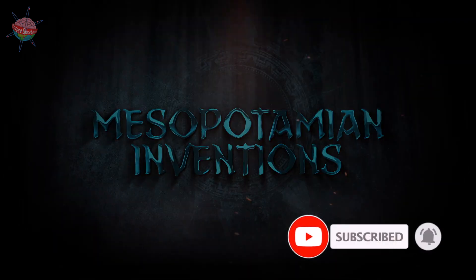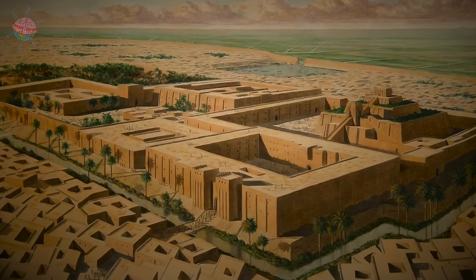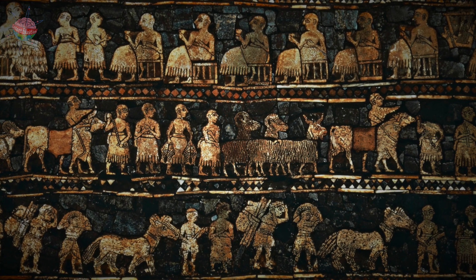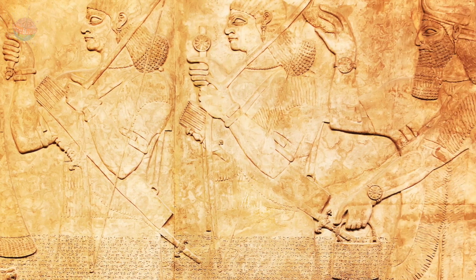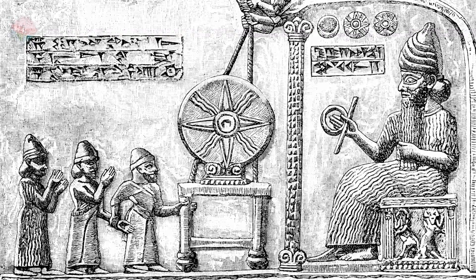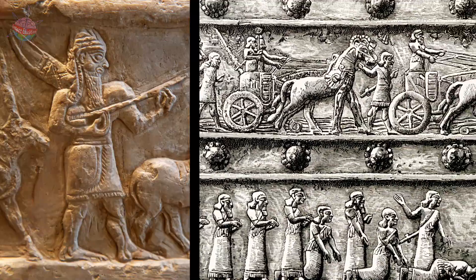Mesopotamian inventions. The Sumerians were excellent inventors. They made use of the limited natural resources around them, mostly clay, and raw materials imported from elsewhere, such as wood and metal, to make useful objects and machines. They also used and improved existing inventions.